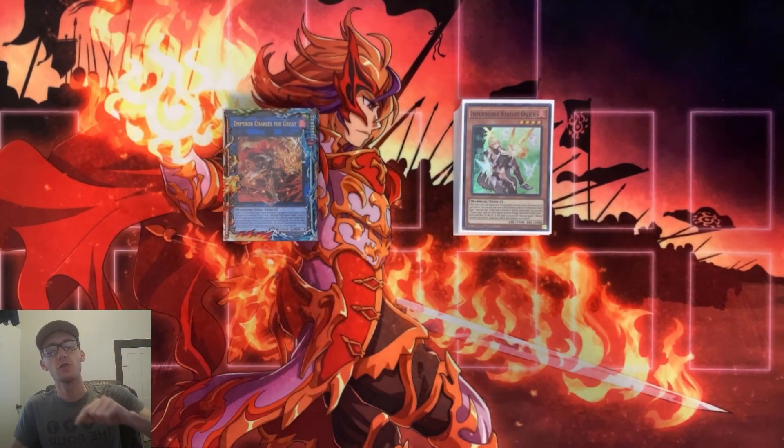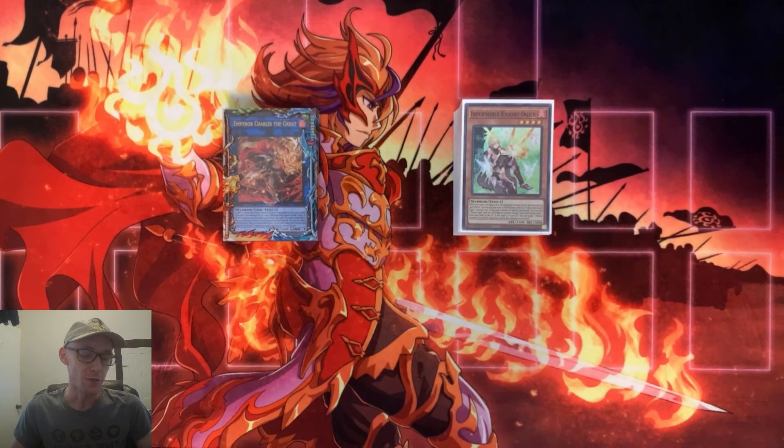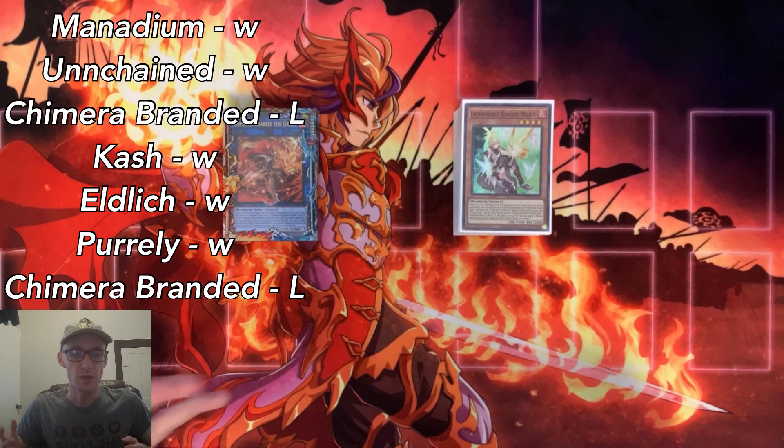What is good everybody? This is Charles from Team COG coming to you guys with my top 16th place regional Infernoble Knight deck profile. I took this to a regional this past week and ended up getting 15th place out of the top 16. My overall record was 5 and 2. I'll go ahead and put a list up here to show you guys what matches it was.